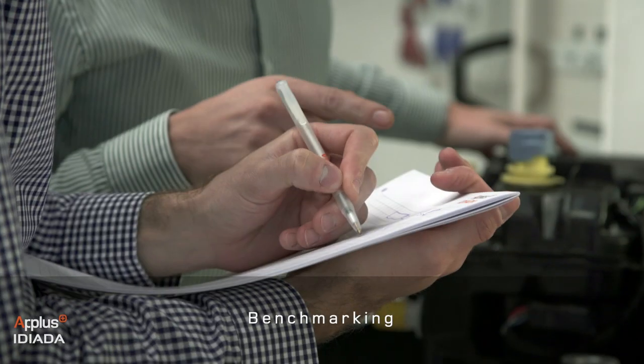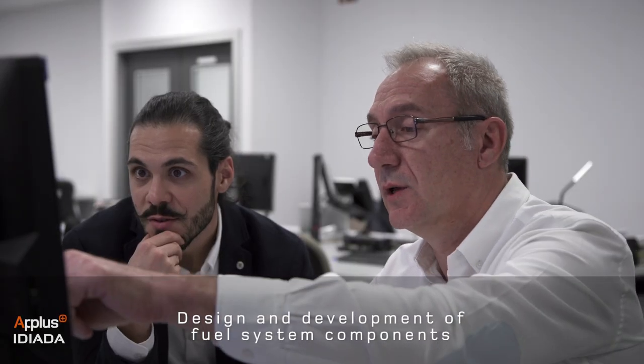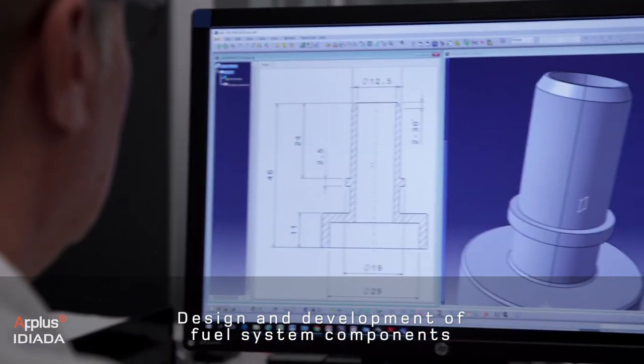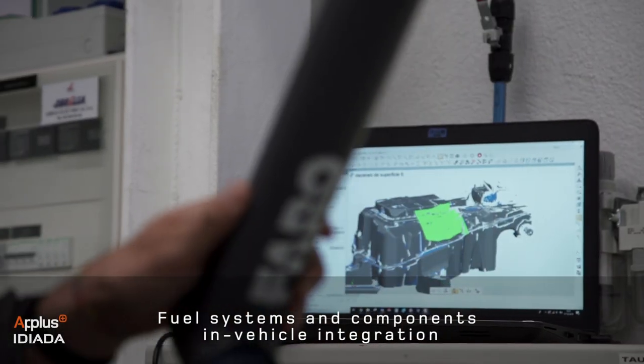Our experience in the overall V-cycle and our global testing capabilities allow us to provide complete engineering solutions and consultancy services on evaporative emissions.